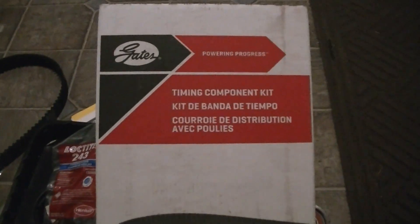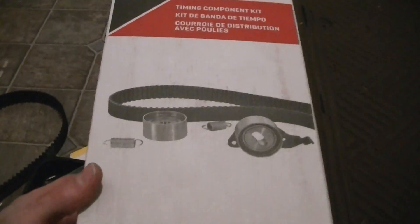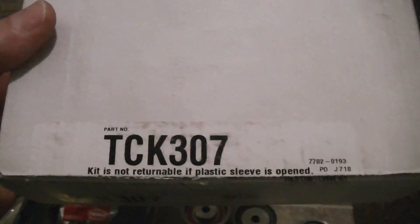In case you're wondering what comes in a Gates Timing Belt kit and where the components are made — this is the regular TCK kit, not the one with the N on the end.